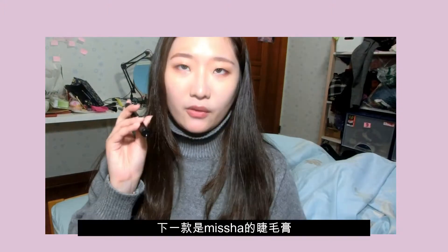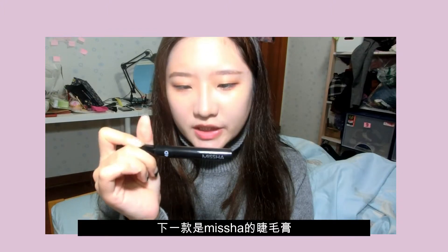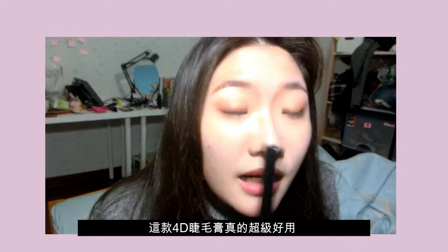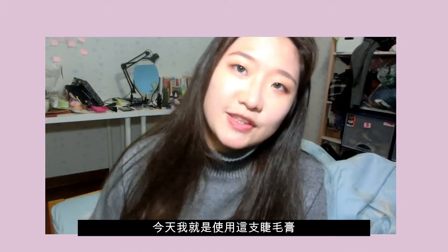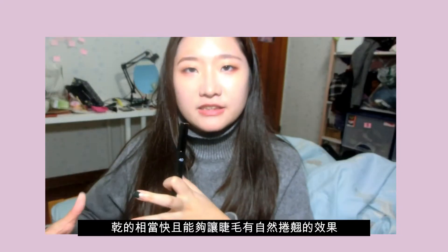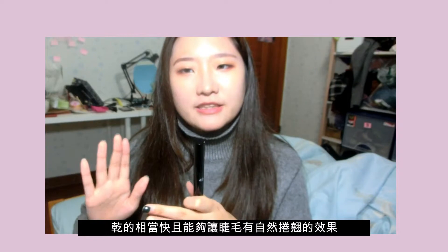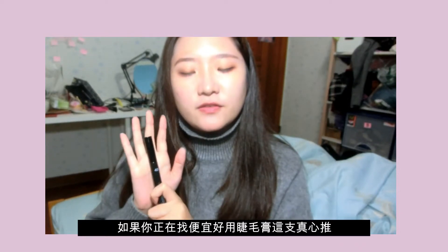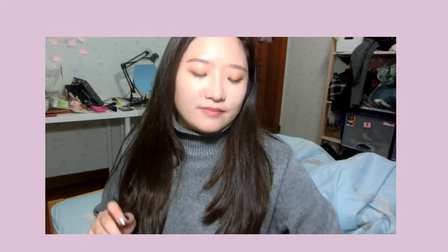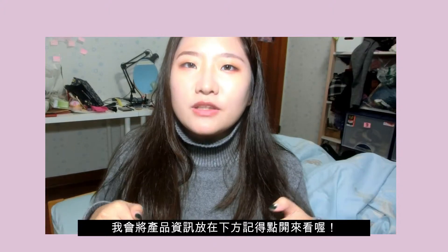My all-time favorite mascara is from Missha — the 4D mascara. It's really great and useful. You can tell I used it today to film this video and the effect is very awesome. It has a very great curling effect, so if you want a cheap but really great mascara, I recommend this one. I'll put all the product information down below.